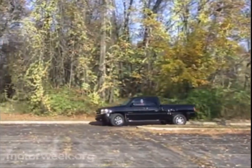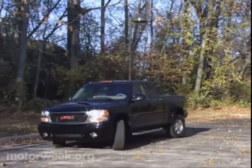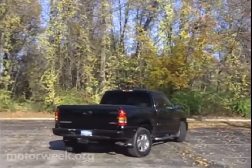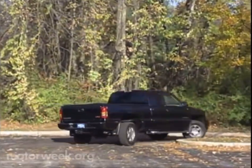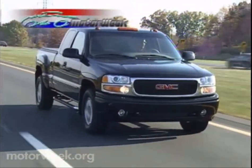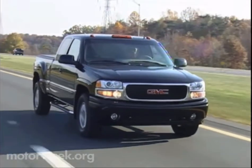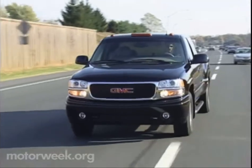At low speeds, a negative phase — in which the rear wheels turn in the opposite direction of the front wheels — is in effect. This phase aids parking and tight maneuvering. At moderate speeds, the rear wheels remain straight, or in a neutral phase, just like a conventional pickup. At higher speeds, the rear wheels enter a positive phase, turning in the same direction as the front wheels.